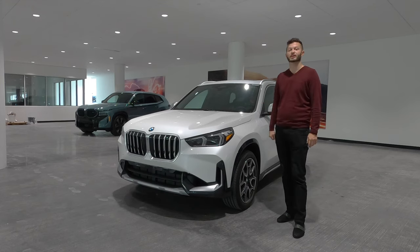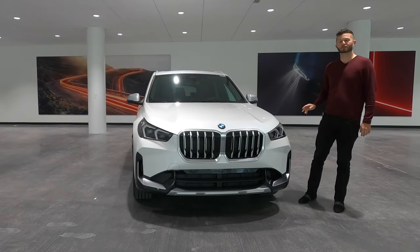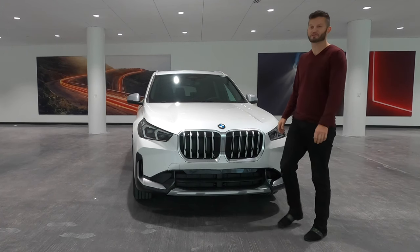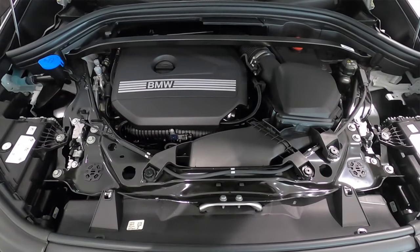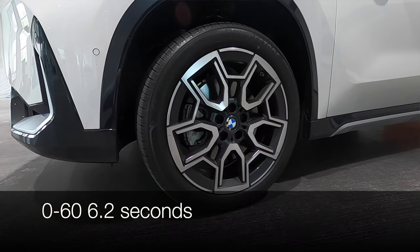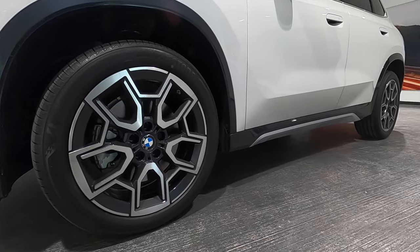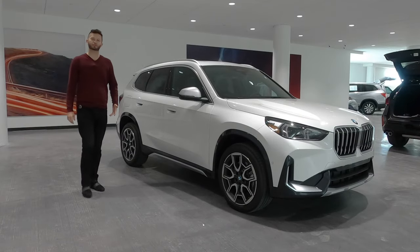Underneath the hood is still going to house the 2.0-liter BMW twin-powered turbo, but we've increased 13 horsepower more than the prior gen, with 241 horsepower and 295 pound-feet of torque paired to a 7-speed dual-clutch automatic transmission, achieving 25 MPGs for the city and 34 MPGs for the highway. We have the upgraded 19-inch wheels, and gloss black elements surround the fenders, with satin aluminum coming into the side because of the X-Line.